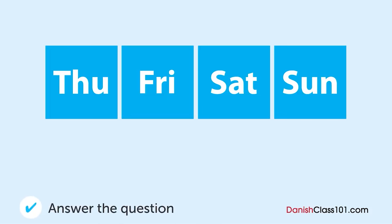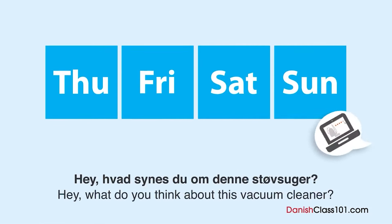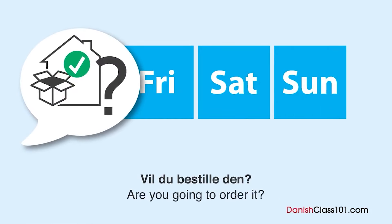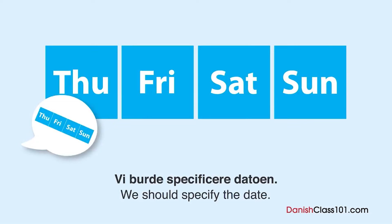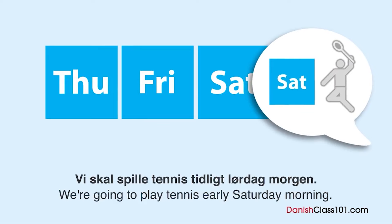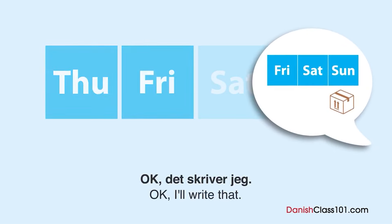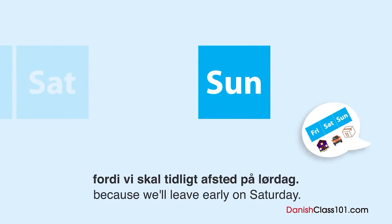Hvornår vil støvsugeren blive leveret? En mand og en kone er ved at shoppe på nettet. Hvornår vil støvsugeren blive leveret? Hey, hvad synes du om denne støvsuger? Jeg synes, den ser pæn ud. Vil du bestille den? Ja, det vil jeg. Det tager 3-4 dage for at få den leveret. Vi burde specificere datoen. Hvad med på lørdag? Vi skal spille tennis tidlig lørdag morgen. Åh, det er rigtigt. Så er søndag bedre. Okay, det skriver jeg. Hey, glem nu ikke at komme tidlig hjem fredag, fordi vi skal tidligt afsted på lørdag. Ja, ja.